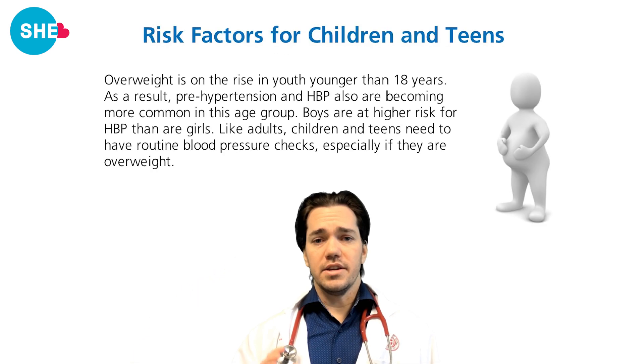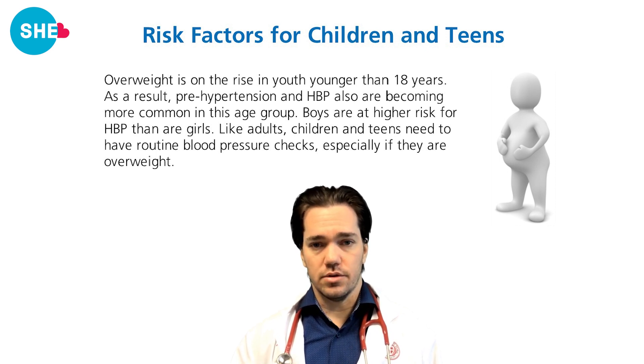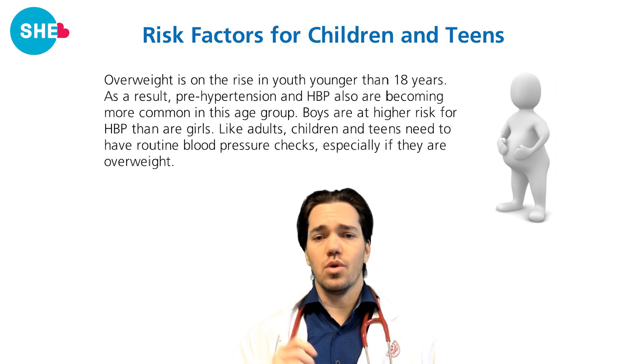Men are more likely to have high blood pressure at younger ages, but women are just as likely as men after menopause. There are things you can do to decrease your risk — like eating less salt, having a balanced diet, and getting physical activity. Some factors you can't change, like family history. Being overweight is increasingly common in younger people, putting them at risk; their blood pressure should be checked regularly and they should work on losing weight.